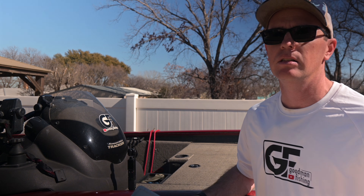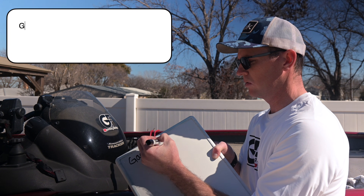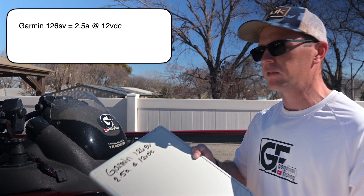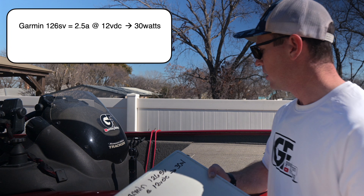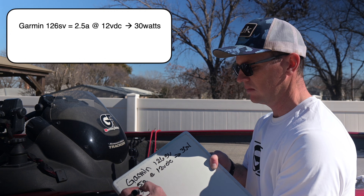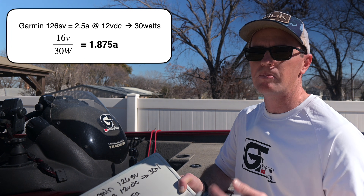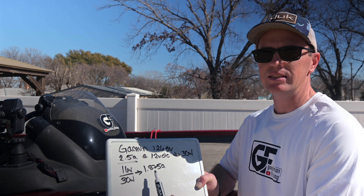Let's pick an example using a Garmin 126 SV, which pulls 2.5 amps at 12 volts DC. When you pull 2.5 amps, that's going to be 30 watts to run that component on the boat. Converting that over to a current draw at 16 volts using Ohm's law — 30 watts divided by 16 volts — that's going to be 1.875 amps. So just by changing voltages, we're going from 2.5 amps at 12 volts to 1.9 amps at 16 volts.